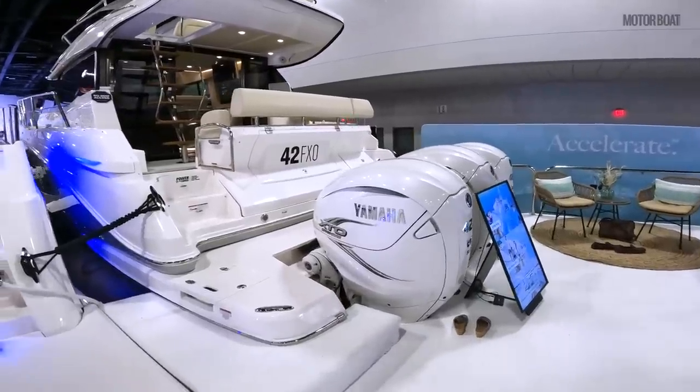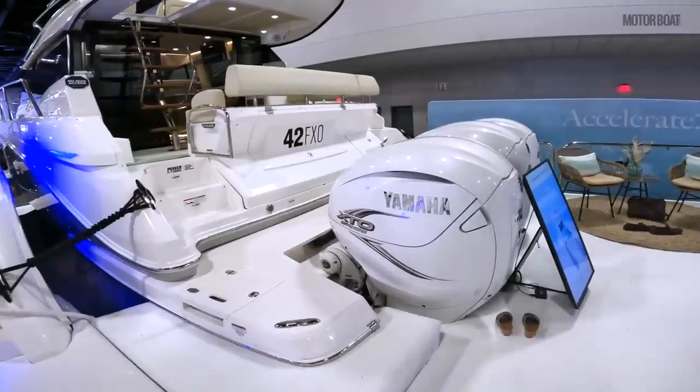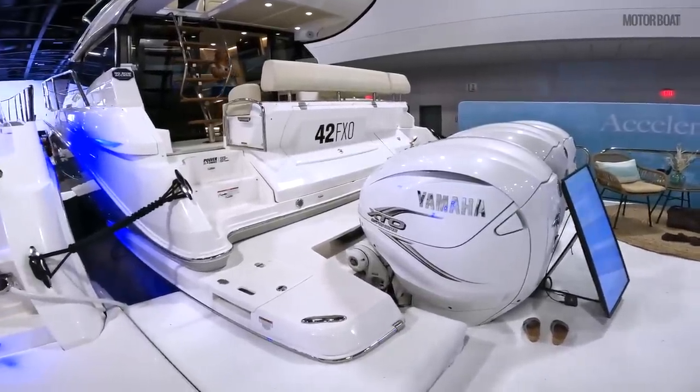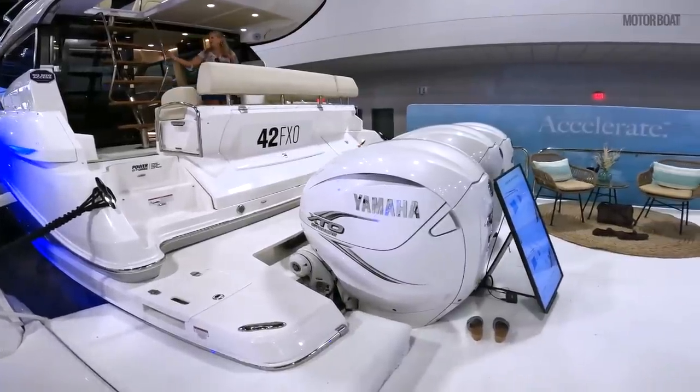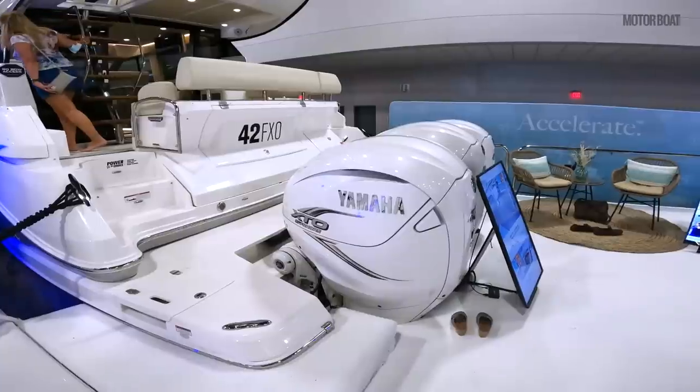So why outboard power? Well firstly, outboard power flips up out of the way. Fresh water flush — you literally plug in a hose and these will flush themselves out. So the typical maintenance you'd expect from a motor yacht at this size doesn't really exist anymore.